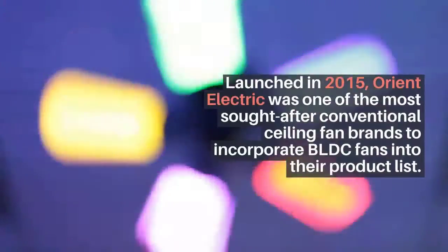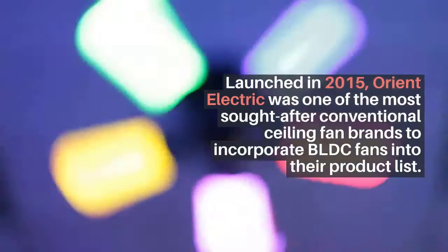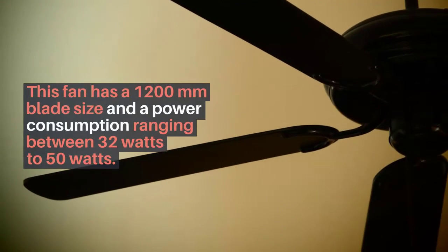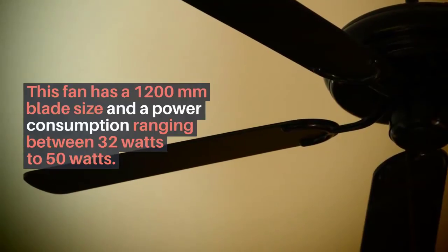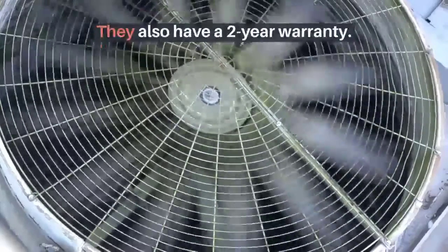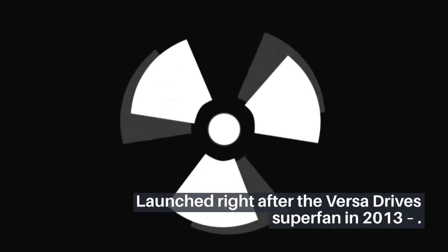Orient Electric Eco BLDC fans: launched in 2015, Orient Electric was one of the most sought-after conventional ceiling fan brands to incorporate BLDC fans into their product list. This fan has a 1200 millimeter blade size and power consumption ranging between 32 watts to 50 watts. They also have a two-year warranty.